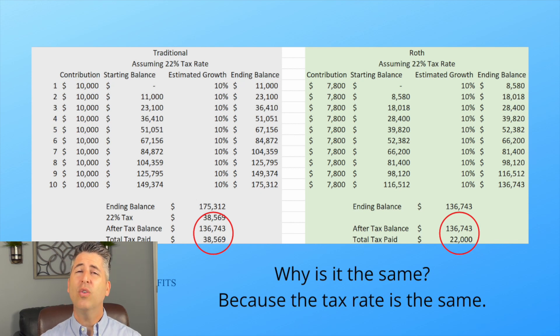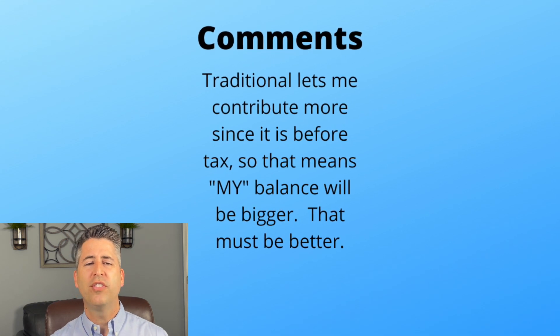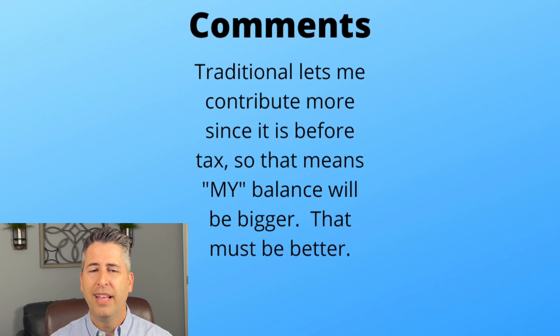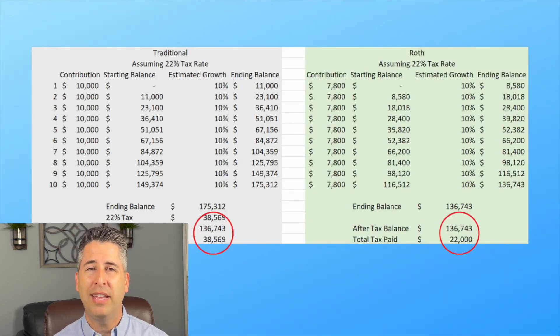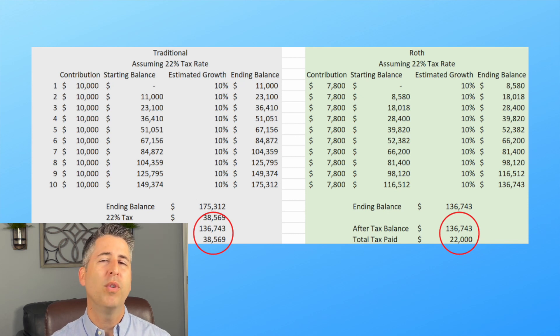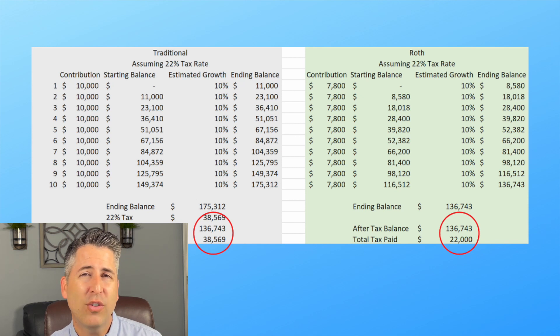Here are some comments we get. 'Traditional lets me contribute more since it's before tax, so my balance will be bigger — that must be better.' But it's not. Yes, your traditional balance is $175,000, but remember — that's not really your balance. Your balance is the portion after taxes. The after-tax portion is exactly the same if the tax rate remains the same.